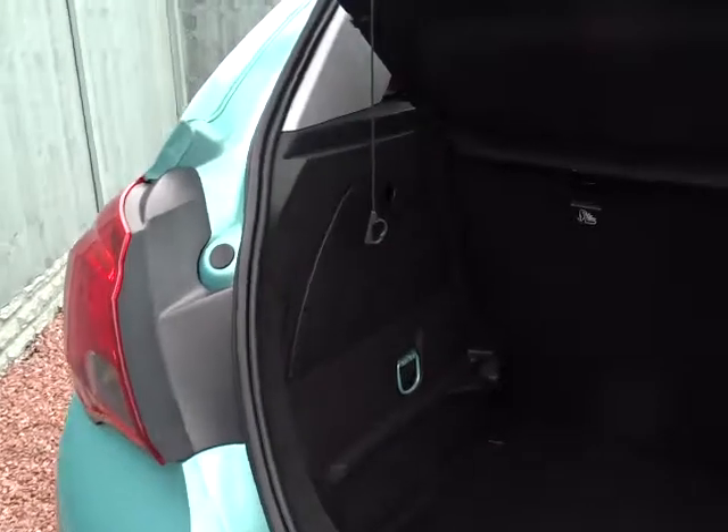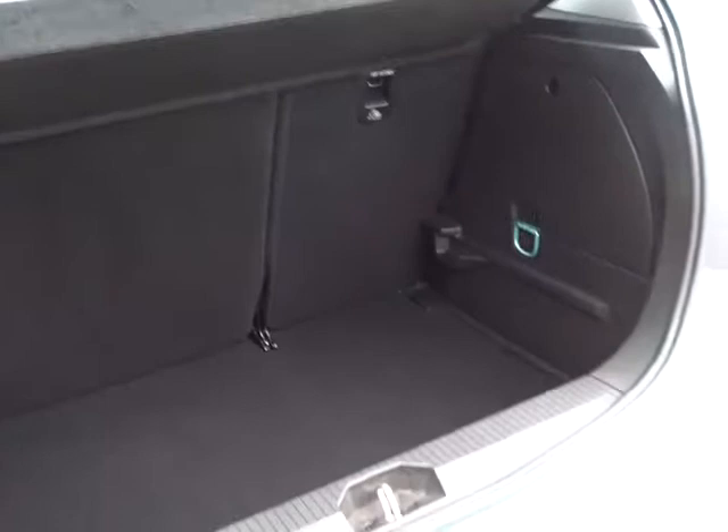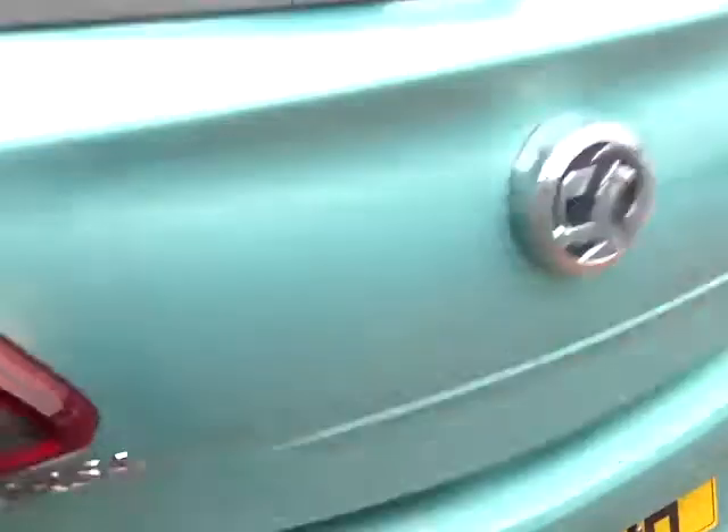Moving around the car to the tailgate, there's a very generous sized boot area for the size of the car, with 60-40 split rear folding seats and fixed towing strap fittings on the rear for that extra security when fitting child seats.